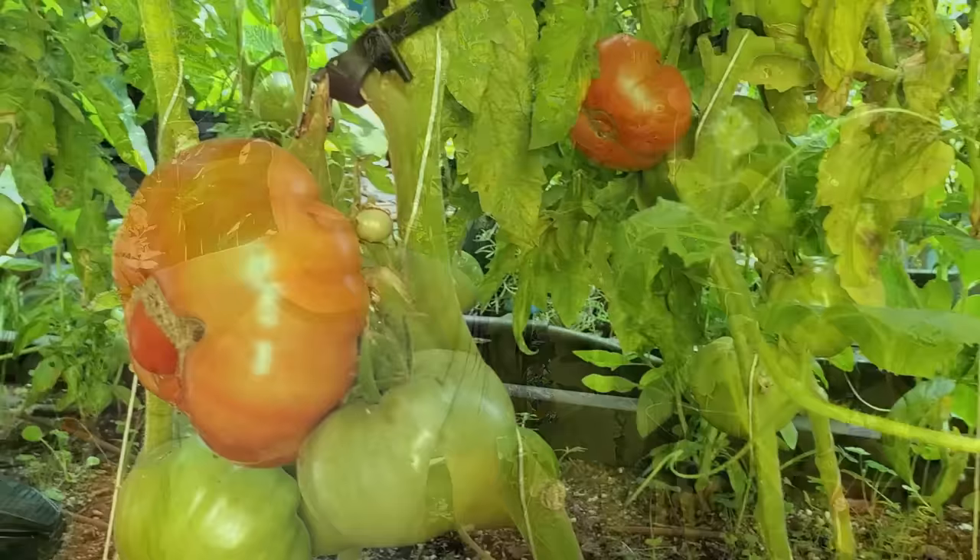Hey guys, I'm sitting here in my tomato patch because it's Tomato Tuesday. And so as you can see, I've got a really good amount of tomatoes coming on here. I've even got some that are coloring up.